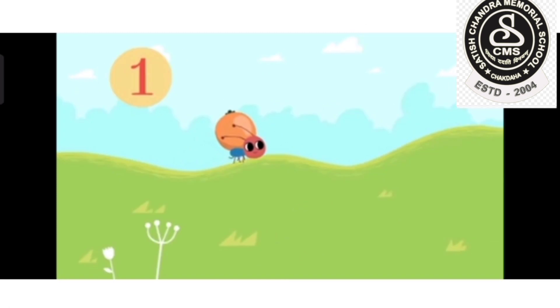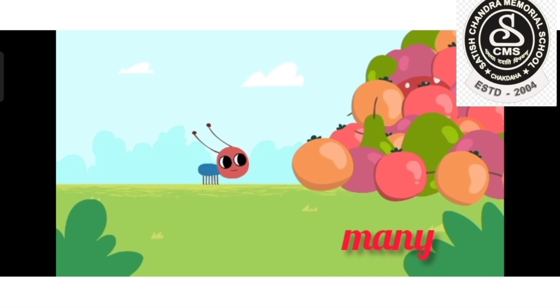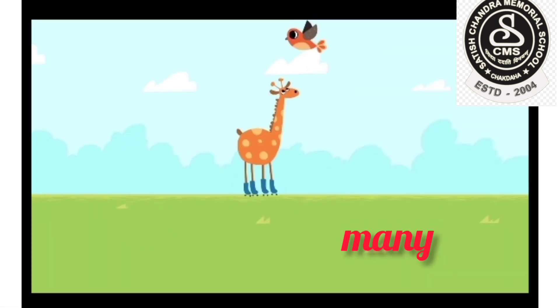The little ant is bringing one fruit for himself. I told you, he is very hard working. Now, he had many fruits — many fruits! He is very happy.